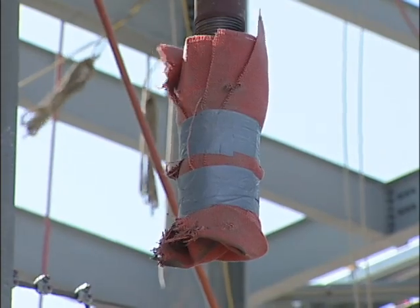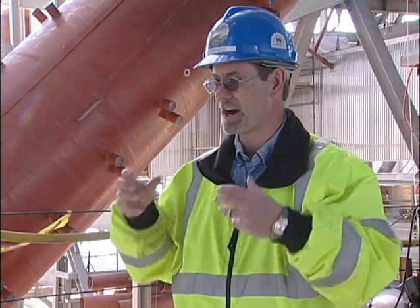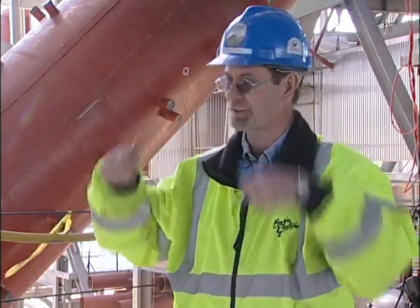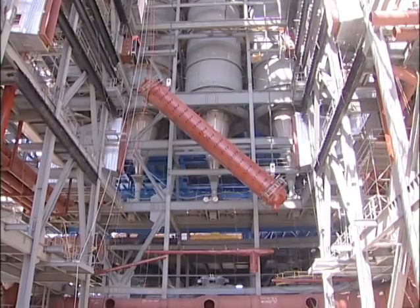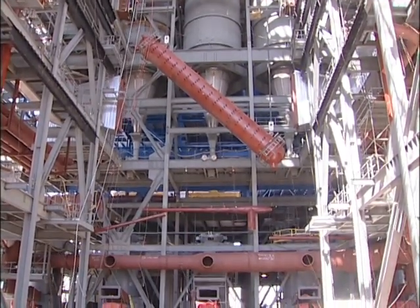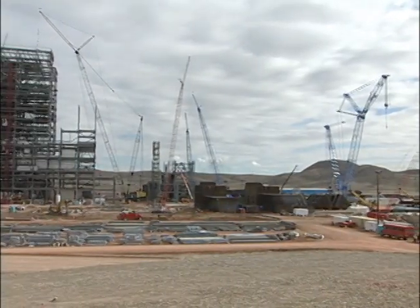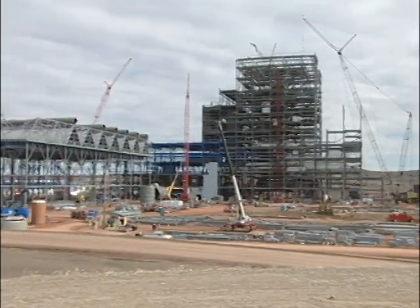Once the steam drum makes it to the top, all 240 tons are held by four hanging rods. That's all that holds it — basically four rods, two on each end, and a U-bolt that goes underneath the drum. Stalkup says the steam drum is the heart of the boiler. It's the first place steam is collected before it heads to the turbine and generator to make electricity.